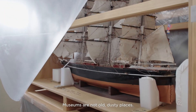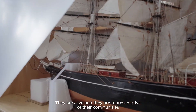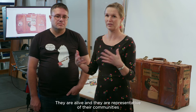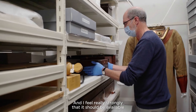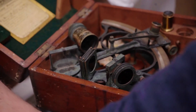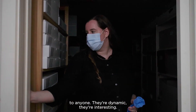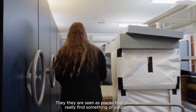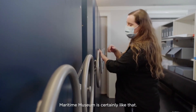It's never boring. Museums are not old dusty places — they are alive and they are representative of their communities. I feel really strongly that it should be available and easily accessible to anyone, to learn from or identify with. They're dynamic, they're interesting, they are places where you can really find something of yourself. The Maritime Museum is certainly like that.